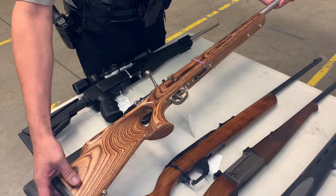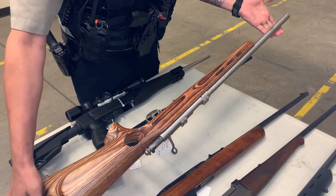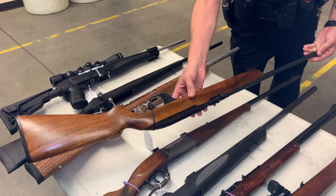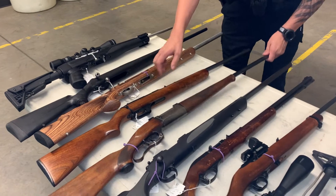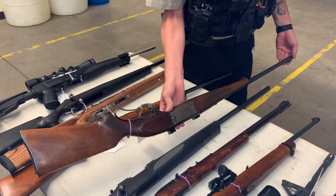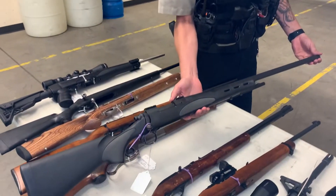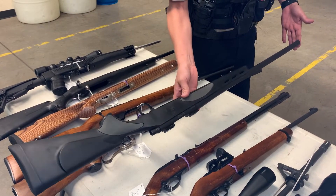The third one is a 17 HMR. Magazine is missing, but it does appear to be operational. Next one is a Winchester Model 77 in 22 — magazine is missing, but it's in excellent shape. We have a Savage 99 in 253,000 Savage, also in usable condition, probably pre-war. Remington 700 VTR in 22-250.